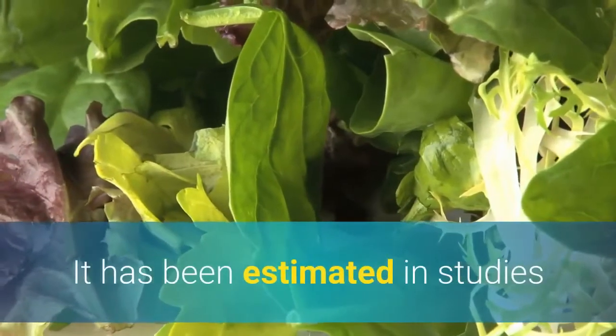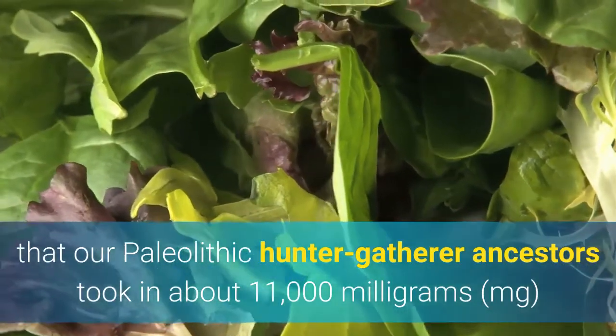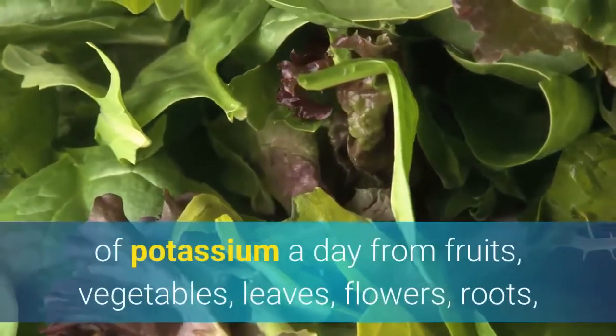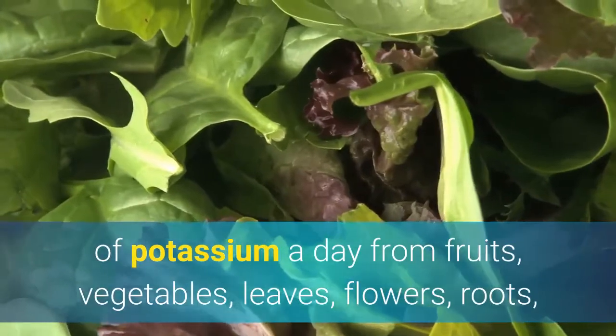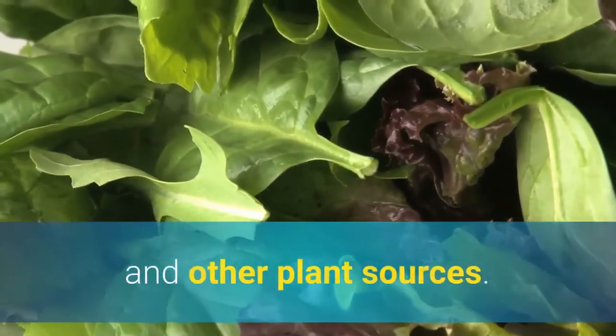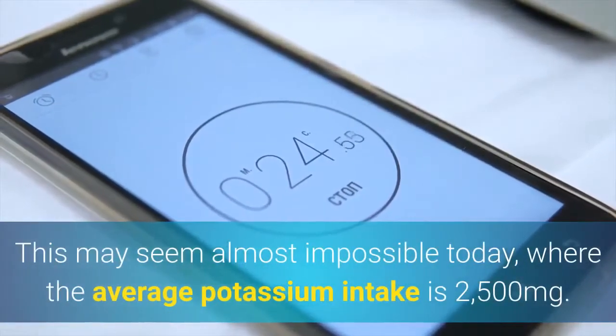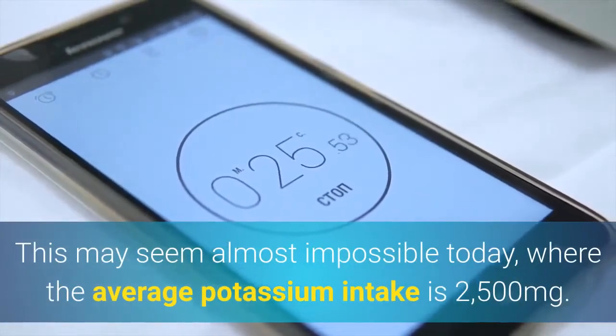It has been estimated in studies that our Paleolithic hunter-gatherer ancestors took in about 11,000 milligrams of potassium a day from fruits, vegetables, leaves, flowers, roots, and other plant sources. This may seem almost impossible today, where the average potassium intake is 2,500 milligrams.